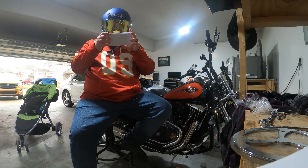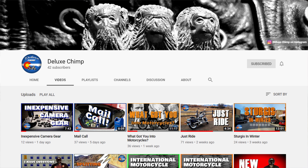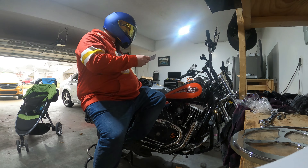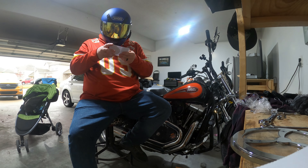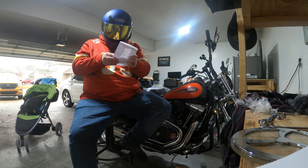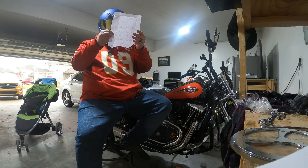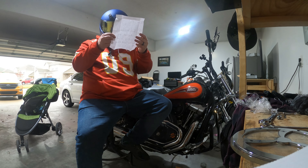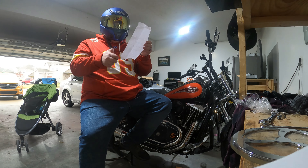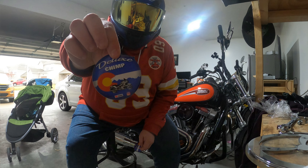The first one we got is from Deluxe Chimp — you can find his channel link in the description below. Let's see what we got here. Looks like we got a couple stickers. The note says: 'Chopper Fett, the times have changed, warmer days are upon us, looking forward to sticking your brand on my scoot, ride safe — Deluxe Chimp.' Check these out guys, look at those stickers — that's pretty cool.